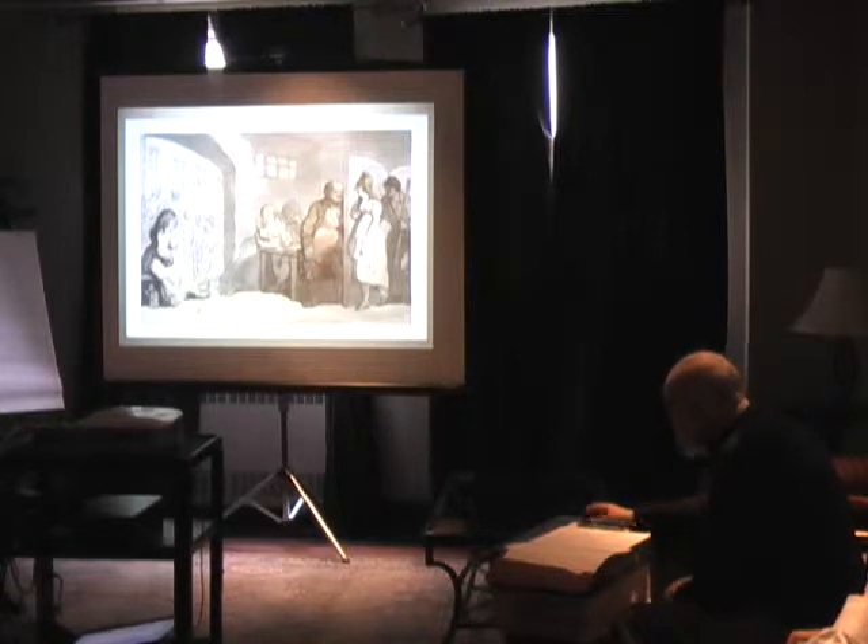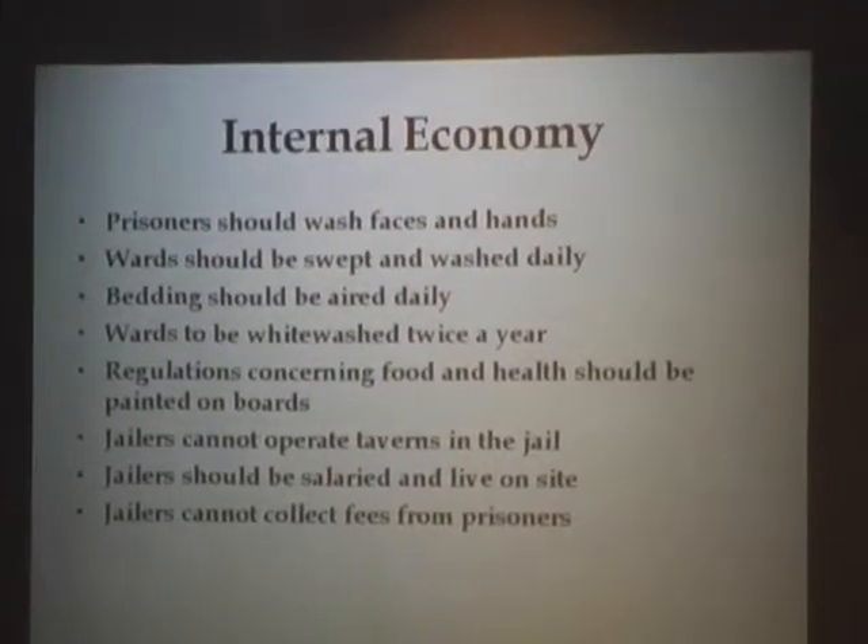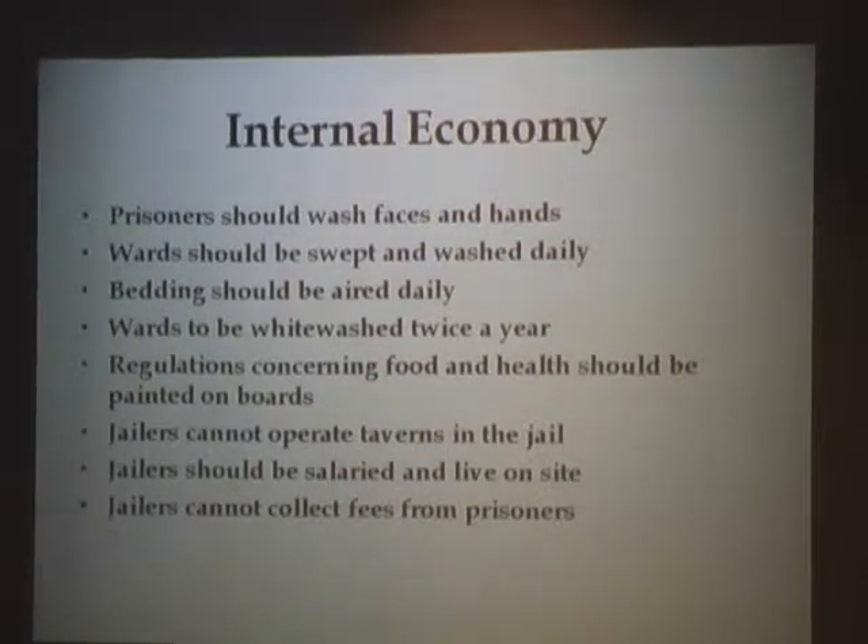Prominent among Howard's requirements for management — what the 18th century called internal economy — and these are revolutionary at the time: prisoners should wash their hands and faces; the wards should be swept daily; bedding should be aired daily; wards should be whitewashed twice a year; regulations concerning food and health should be painted on boards. This is revolutionary because if they're painted on a board nailed to the wall, then everybody knows what they are. Jailers cannot operate taverns. Jailers should be salaried — paid by the government — they shouldn't run the jail as a free enterprise operation. They should live on site and cannot collect fees from prisoners.